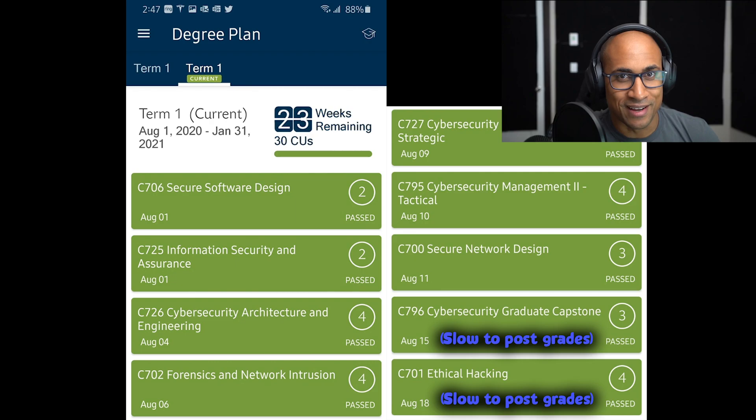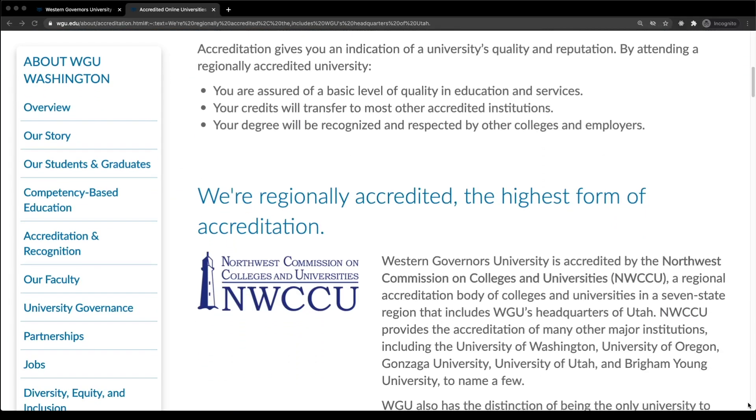I know it seems really weird and maybe gimmicky, but just listen and I'll explain the strategy. Western Governors is a regionally accredited online university that offers a whole bunch of bachelor's programs and master's programs in business, health, education, and information technology.